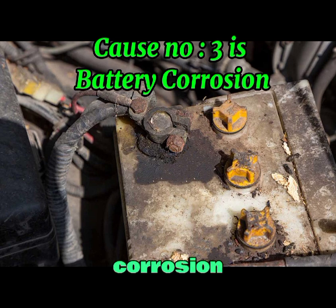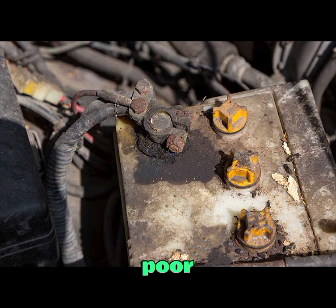Cause number three is battery corrosion. Corrosion on the battery terminals can cause a poor connection, leading to overcharging or short-circuiting. This can also result in the release of hydrogen sulfide gas.